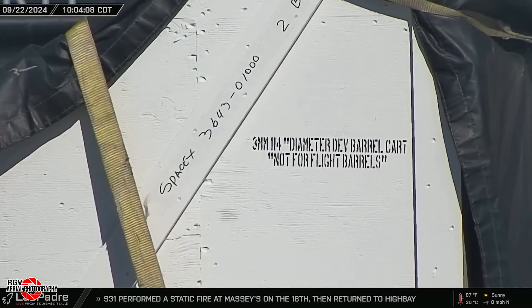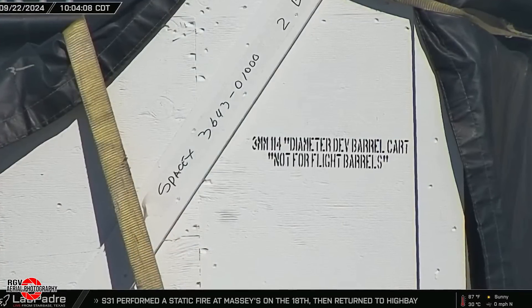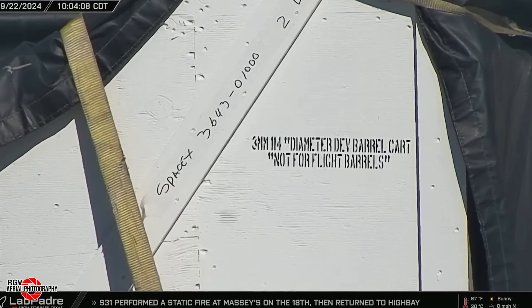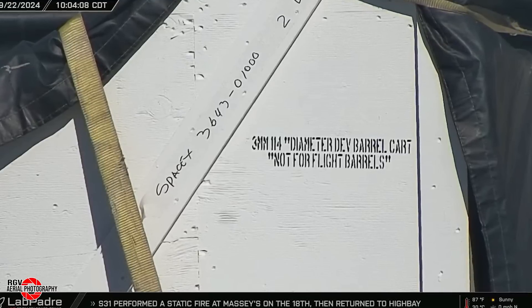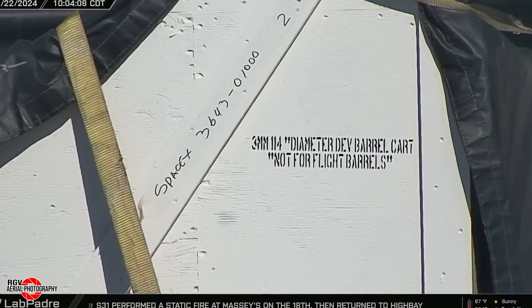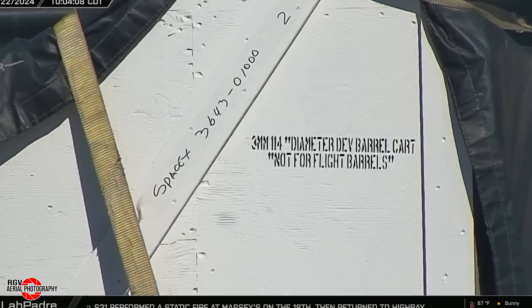While on the topic of new hardware, LabPadre's Rover 1 also spotted a steel delivery of 3mm stainless steel. Current barrels use steel that is 4mm thick, with the exception of the payload barrel which is 3.6mm. This particular delivery is bound for a booster landing header tank, as seen by the 114-inch diameter — that's equal to 2.9m.